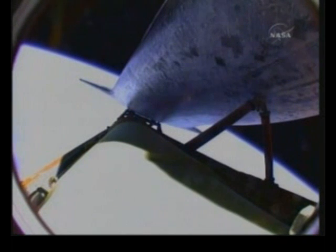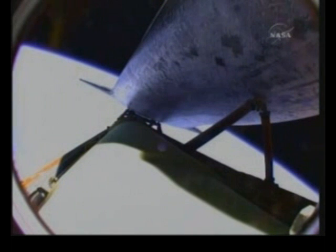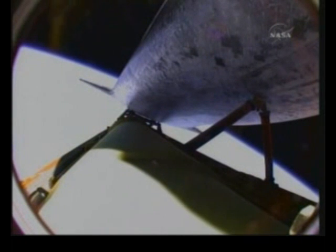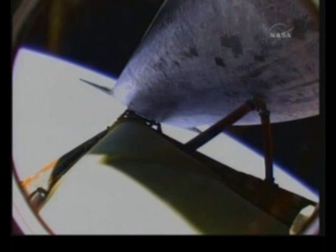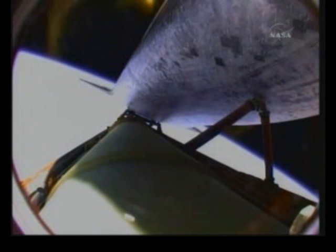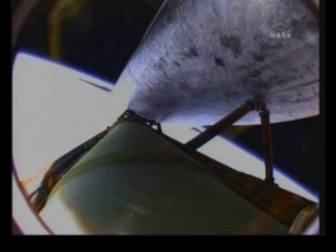All quiet here in mission control with all systems in great shape. Atlantis is traveling 15,500 miles per hour, approaching eight minutes into the flight, downrange 740 miles at an altitude of 64 miles, 337,000 feet. Standing by for main engine cutoff confirmation as Atlantis is in excellent shape heading into orbit.